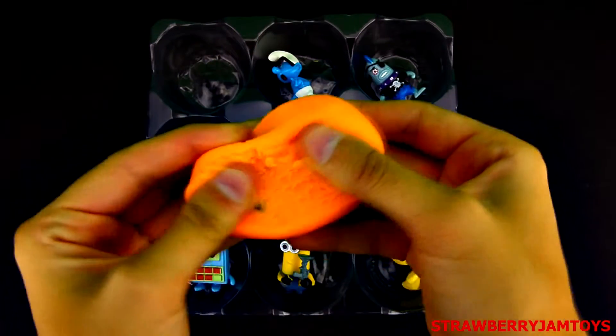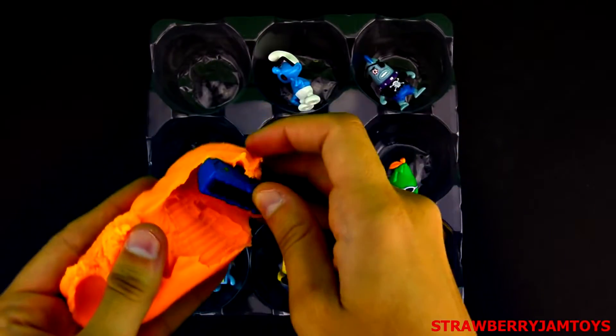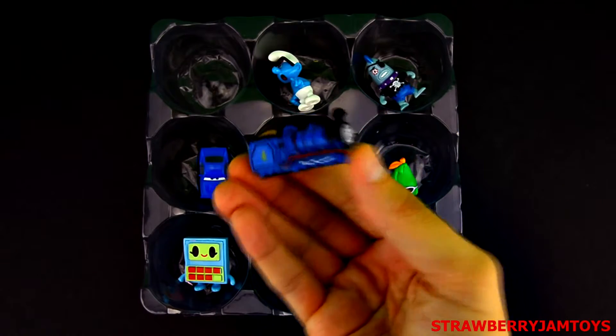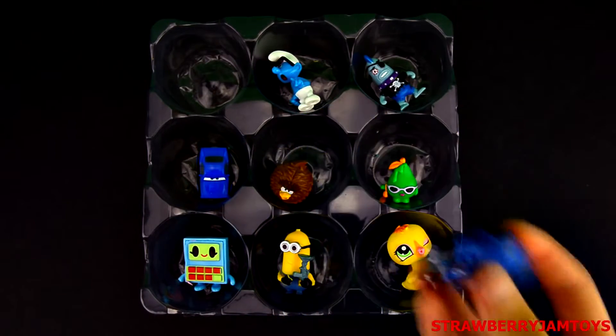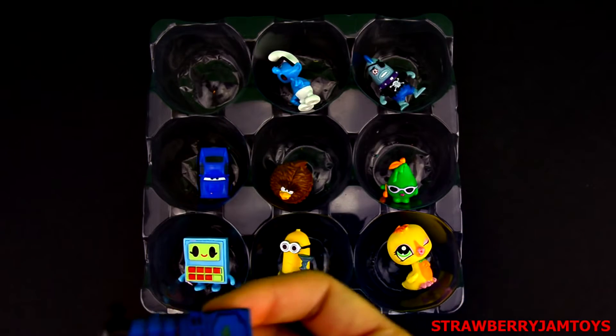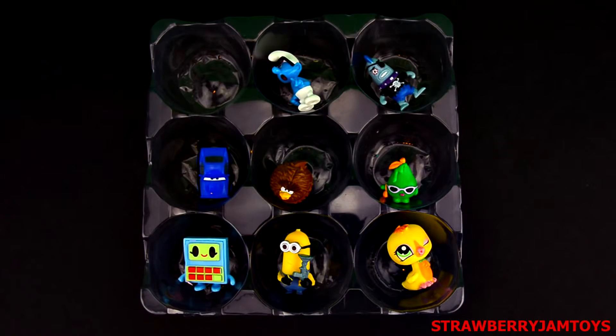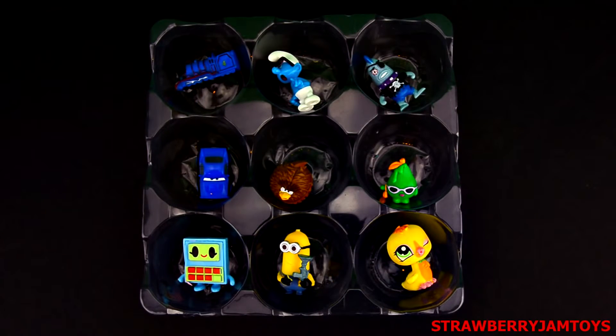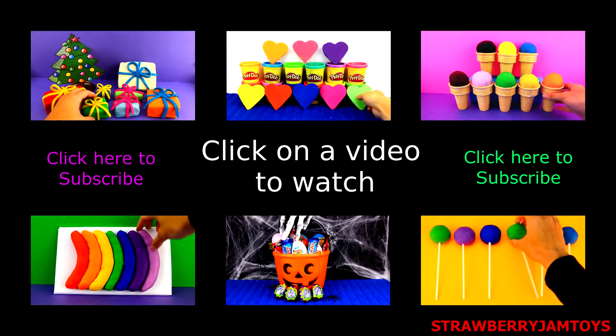Next up, we have an orange surprise egg. It's Gordon from Thomas and Friends. See you!